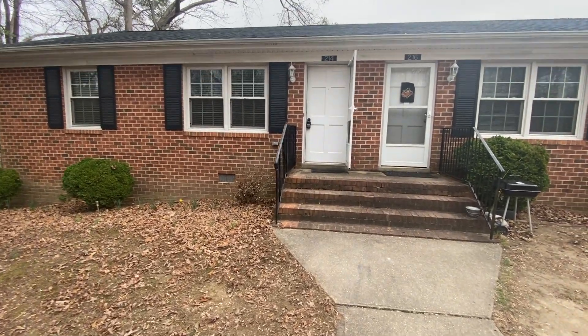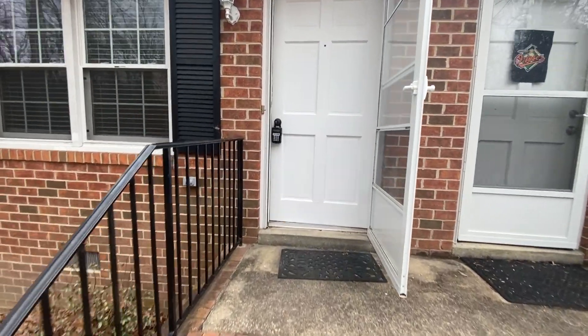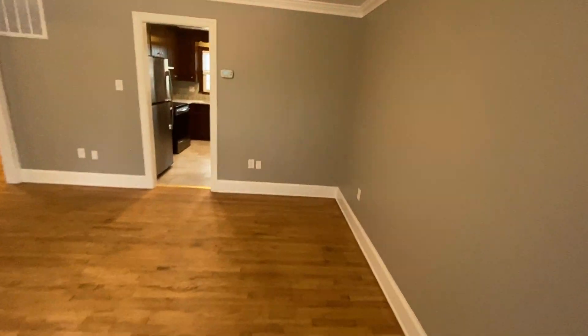Welcome to 214 West Broadus Avenue in Bowling Green, Virginia. This is a two-bedroom, one-full bath duplex. Rental is handled through MacDoc Property Management.